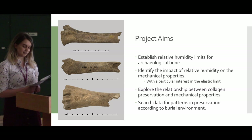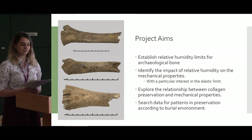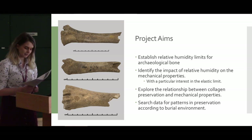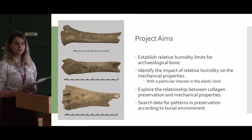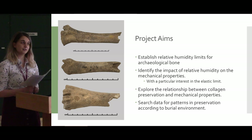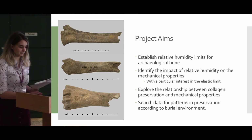This work will be executed alongside extensive analysis to better understand and characterize bone in terms of its preservation, particularly its organic component collagen. I'm also hoping to find patterns in preservation relating to burial environment, so that bones can perhaps be immediately recommended upon excavation for appropriate storage conditions.